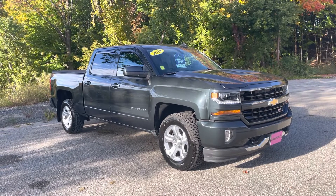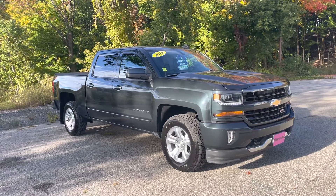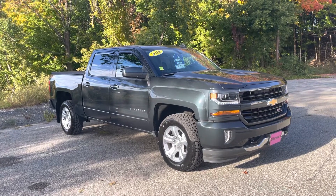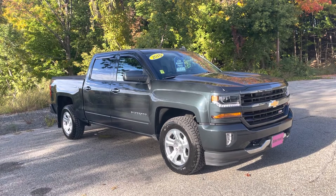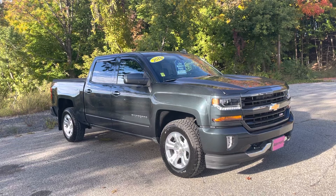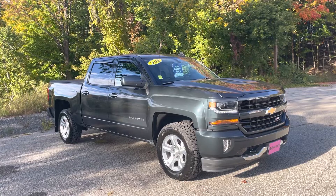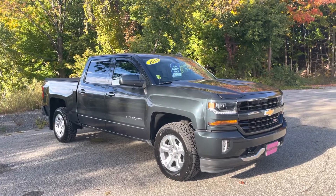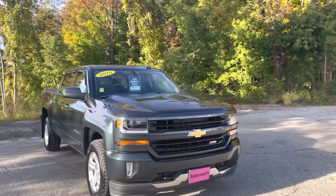Hi Kathy, Justin Pill here with Alderman Chevrolet Buick GMC, Vermont's favorite car dealership, known for awesome deals and fabulous service. Kathy, I want to thank you for your recent inquiry on this 2018 Chevrolet Silverado 1500, LT trim — a beautiful truck inside and out, probably one of the nicest 2018s I've seen in a long time. I thought I'd put a nice video tour together showing you the ins and outs of this beautiful truck.